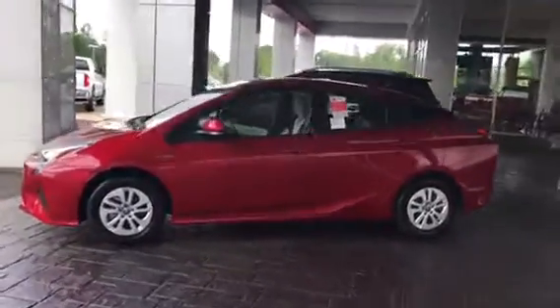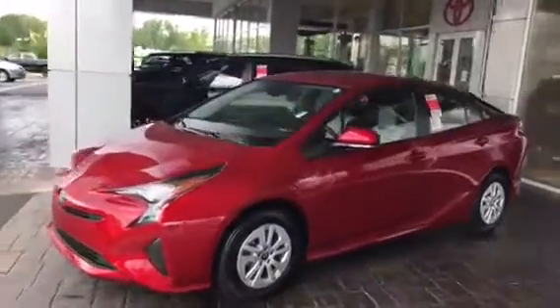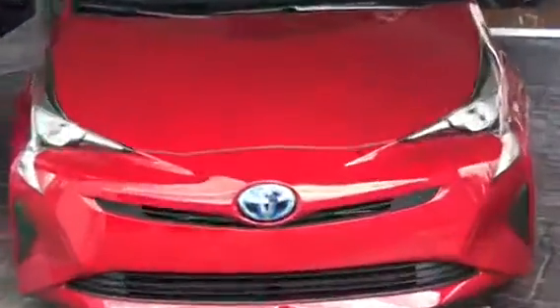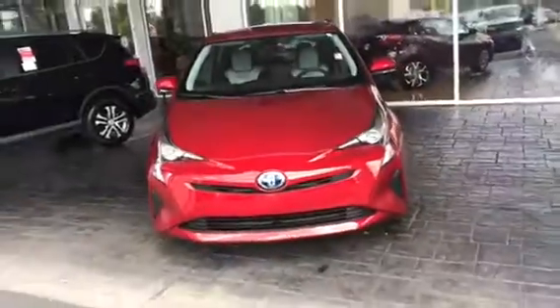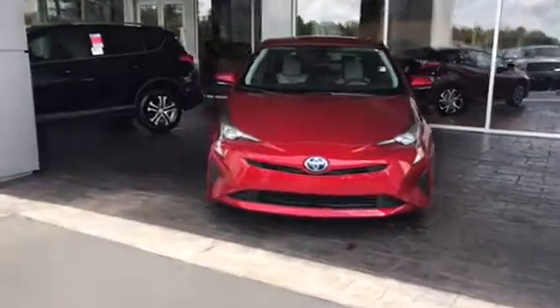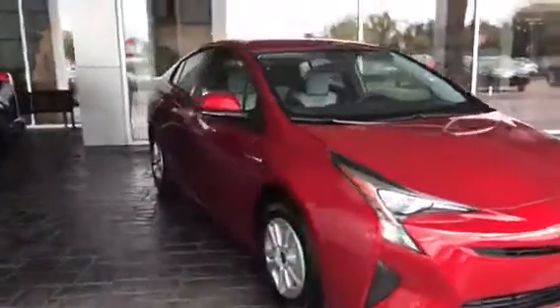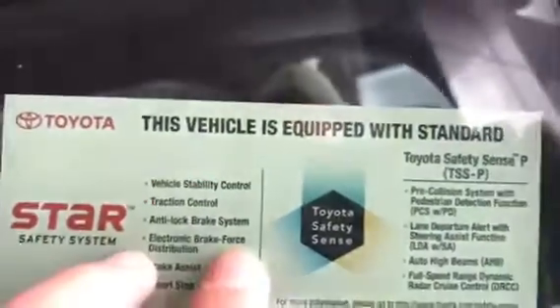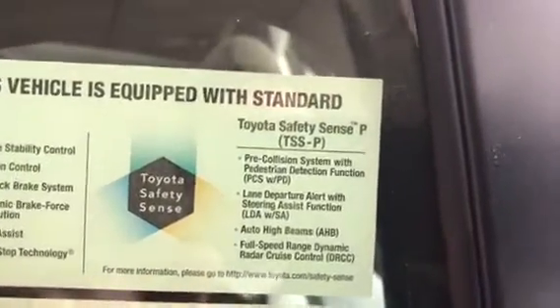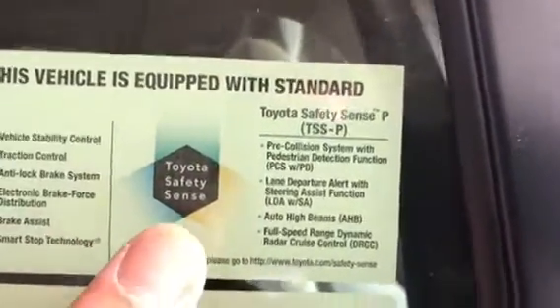If you take a look at the Toyota emblem, it's slick, and what that means is it's got Toyota Safety Sense. When we get around that side of the vehicle I'll show you what that entails. It's got Toyota Star Safety Plus and Toyota Safety Sense with pre-collision system, lane departure alert with steering assist, automatic high beams, and full speed range dynamic radar cruise control.